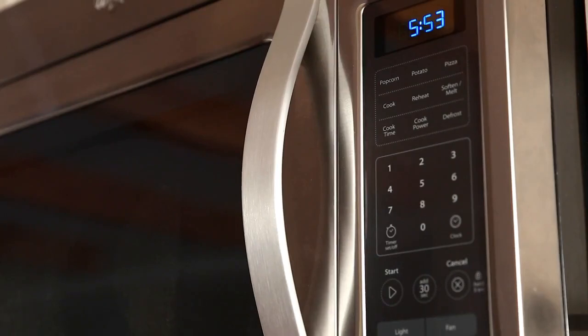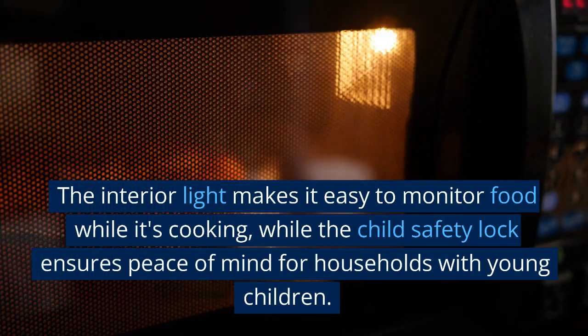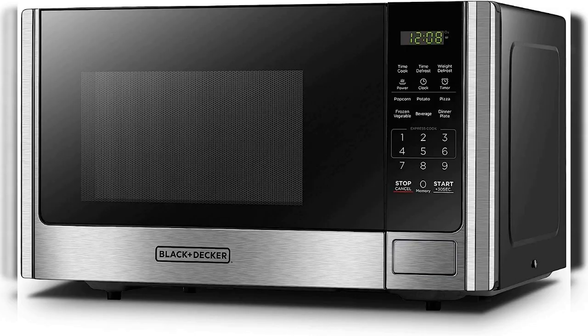The microwave features a removable 12.4-inch glass turntable and push-button door release for easy access, and the color of the door frame is stainless steel while the enclosure is black. The interior light makes it easy to monitor food while it's cooking, while the child safety lock ensures peace of mind for households with young children. Overall, the Black & Decker EM031MB11 Digital Microwave Oven is an excellent investment for those looking for a high-quality microwave oven that is both stylish and functional.